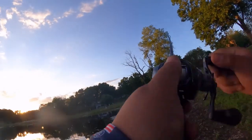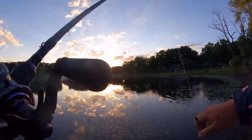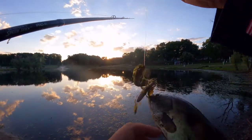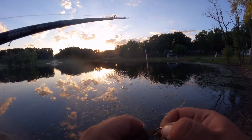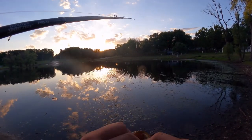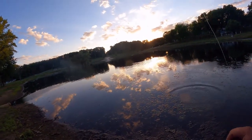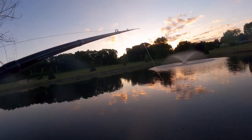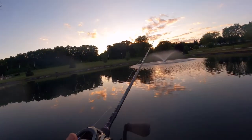Oh, there he is! Yeah, that's what I thought about that size — just about that size. Look at that little bass! People honking at geese — pretty typical around here.